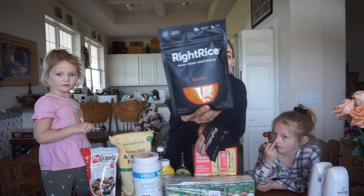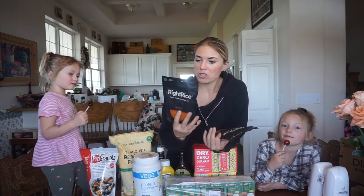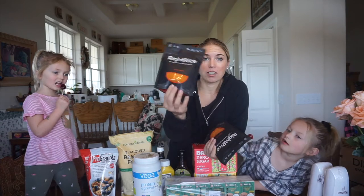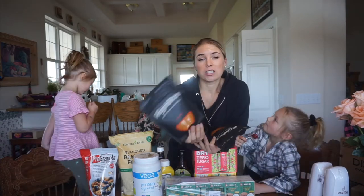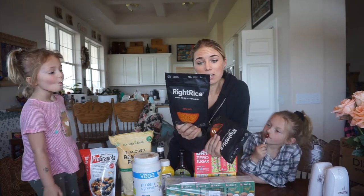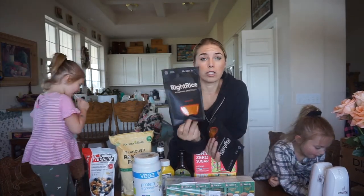This stuff I just found out about — white rice made from plants, from vegetables! There is 10 grams of protein in a serving of this versus regular rice that has 4 grams. 5 grams of fiber and 25 net carbs instead of normal rice that has like 40 grams of net carbs.